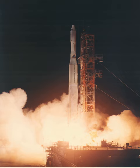The Delta M, or Thor Delta M, was an American expendable launch system used for 13 orbital launches between 1968 and 1971. It was a member of the Delta family of rockets.